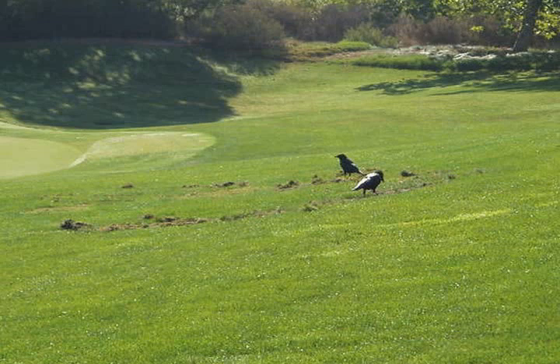Some superintendents rely on the presence of animals — birds, skunks, or even armadillos — to alert them to the presence of white grubs. The problem is that sometimes animals dig for earthworms or caterpillars, or sometimes for nothing at all. So signs of animals digging or birds pecking should be a red flag that grubs might be present, but it isn't a confirmation that they're actually there.